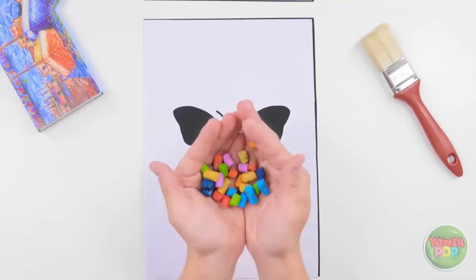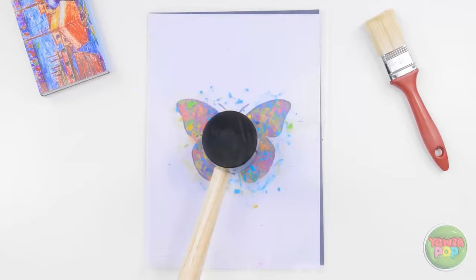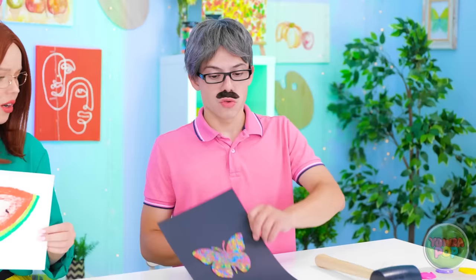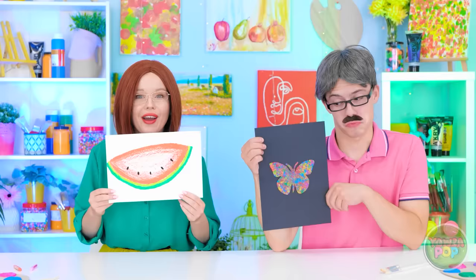Wait a minute… I have a better idea. I'll scatter the chalk over this butterfly template. Then place a plastic sheet over the top. Now to work out my tension. This is my kind of art. We need to talk later. I'll focus on my art. It's not too bad. I'm finished too. I'll remove the template. It looks good. Do you like it? Or do you like my watermelon? This is tough. It's a tie! I'll take it! Well done!